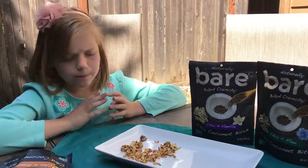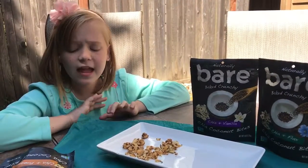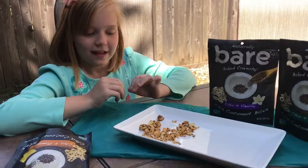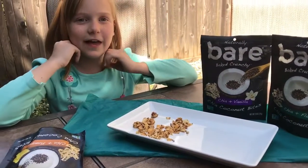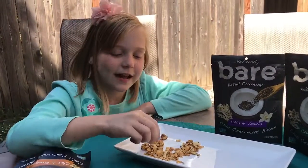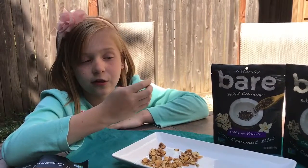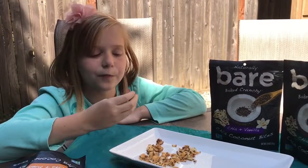I like the texture in my mouth. I like the way the chia seeds kind of pop off and they slide down my throat, and it feels really awesome. I like how they're crunchy, but they're soft and they're a little bit chewy, but not super chewy.